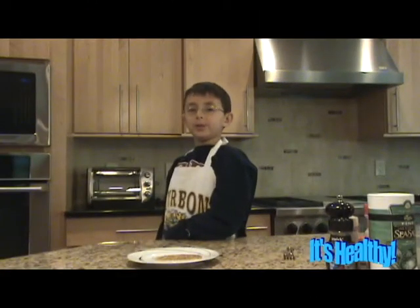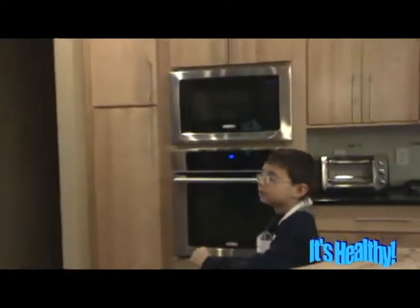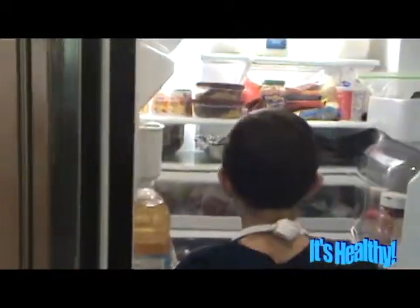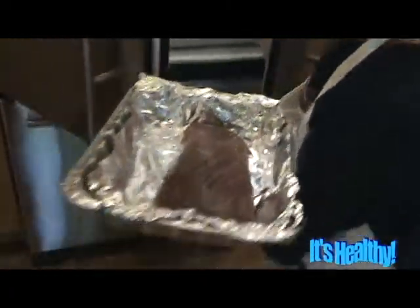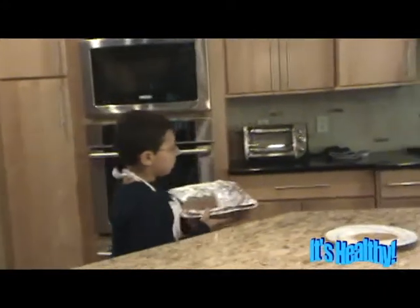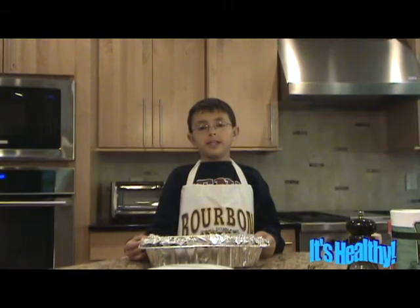Now for my favorite part. I'm going to rub my steak. Here we go.